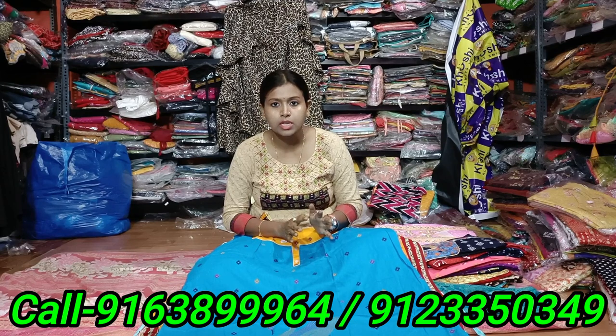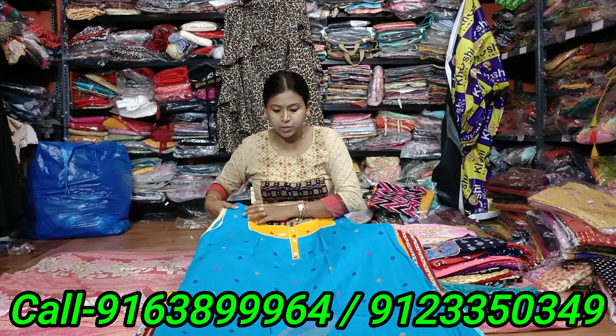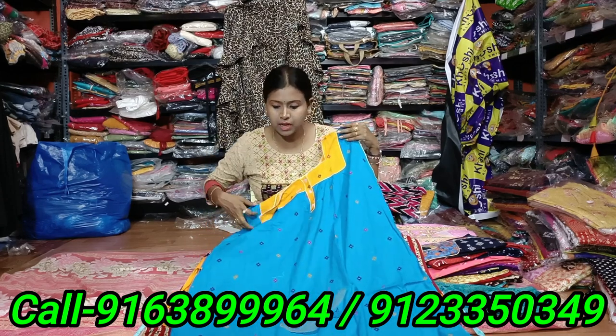This is the high-level price. If you have a wholesale price, you can call. If you have a retail price, please call. You will have a high-level price. You can buy it. You must buy it.